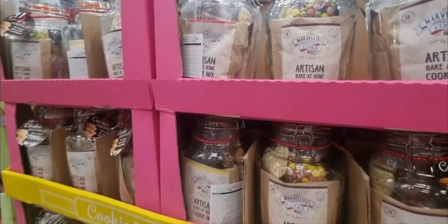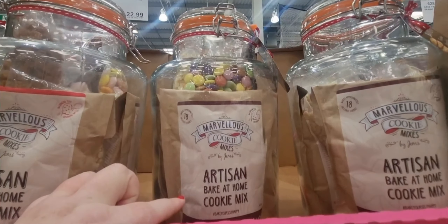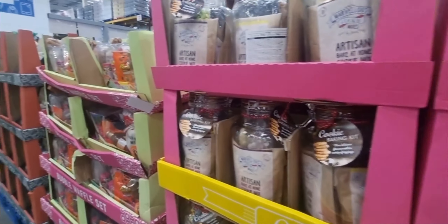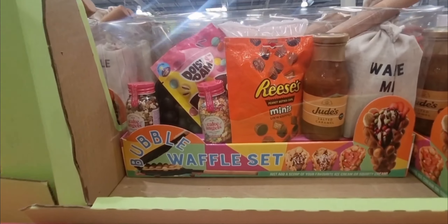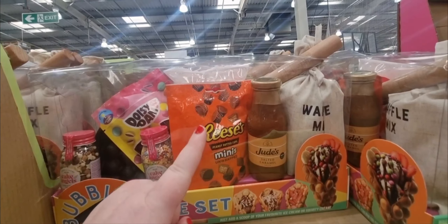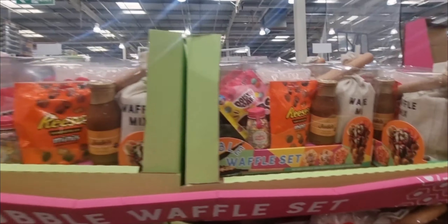And then for the sweet lovers, you can get a cookie baking kit — a glass jar with sweets, fudge bits and cookie mix for £25.00. That is huge and would make a lovely gift. And then there's the bubble waffle set, which looks amazing — £32.62, and it includes Reese's, little sprinkles, waffle mix, salted caramel, and a rolling pin. That is such a good gift and it looks delicious as well.